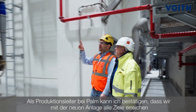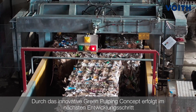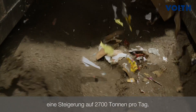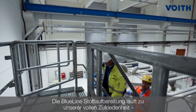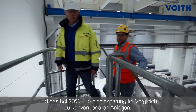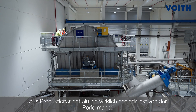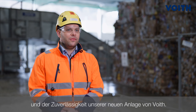As the production manager at Palm, I can confirm that we have already hit all our performance goals. As planned, we are producing 2,200 tons with the new plant. Thanks to the innovative green pulping concept, which will increase our daily production rate up to 2,700 metric tons per day. The blue line stock preparation line operates to our full satisfaction and reduces the energy consumption by 20 percent compared to conventional facilities.